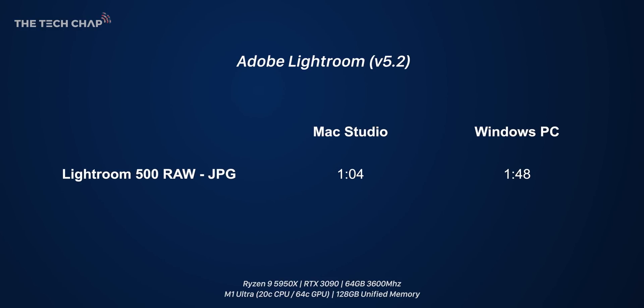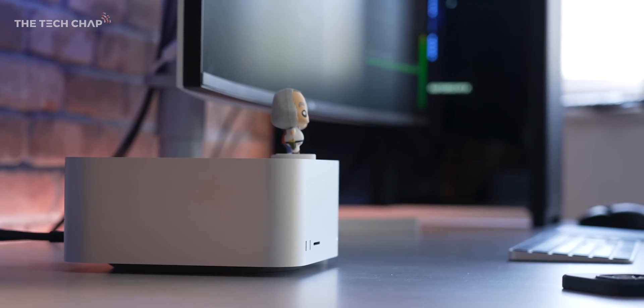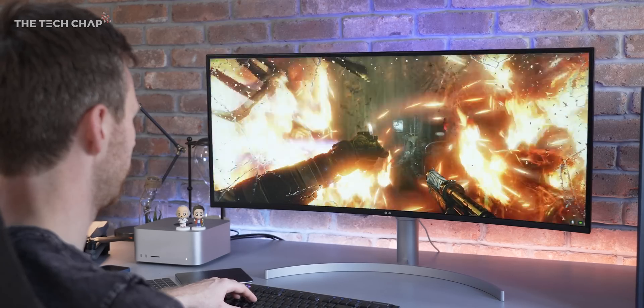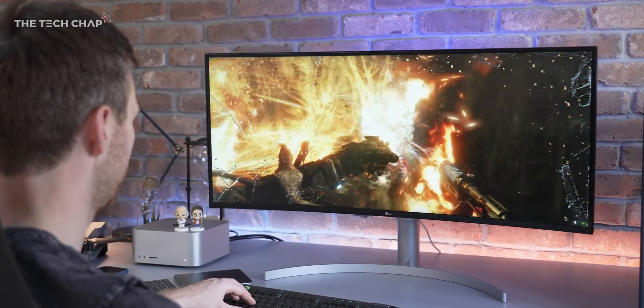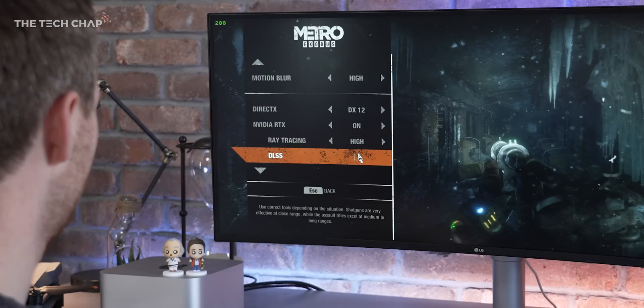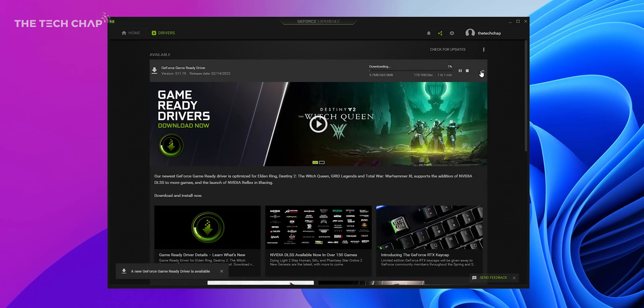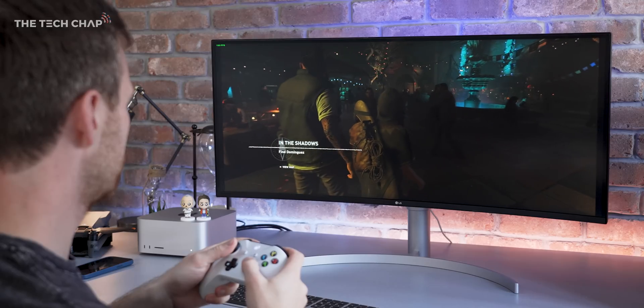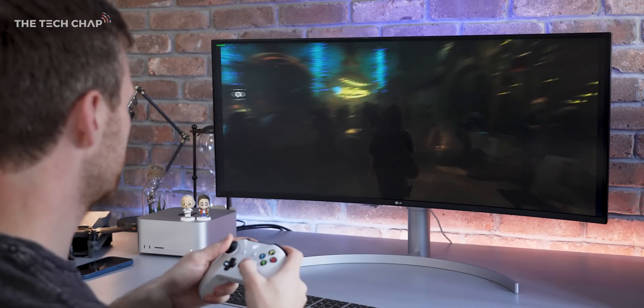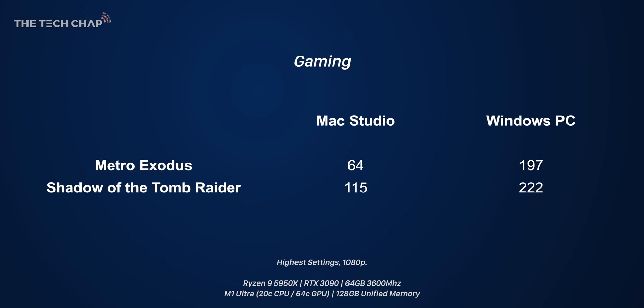Now I have a bit of a suspicion the PC will win the next test: gaming. Not only because of the obvious difference in the sheer volume of games available on PC versus Mac, but RTX cards have a ton of gaming-focused features including ray tracing and DLSS support, plus extremely good drivers. Firing up Shadow of the Tomb Raider at highest settings and 1080p, we're getting almost double the frame rate on the PC — although that's still a decent showing from the Mac.